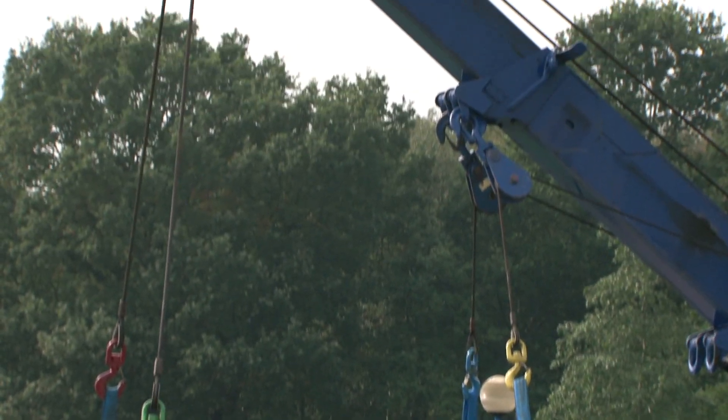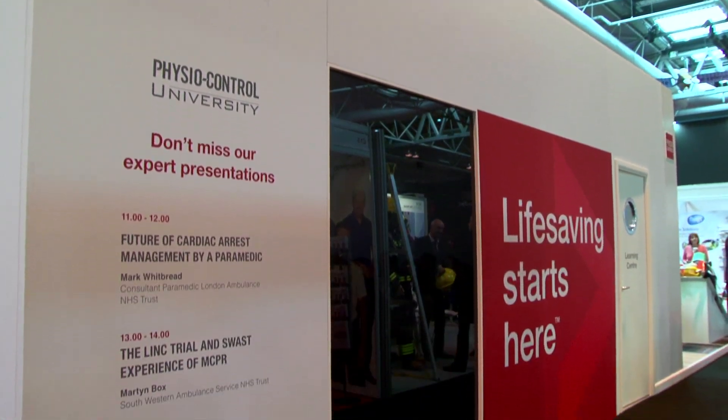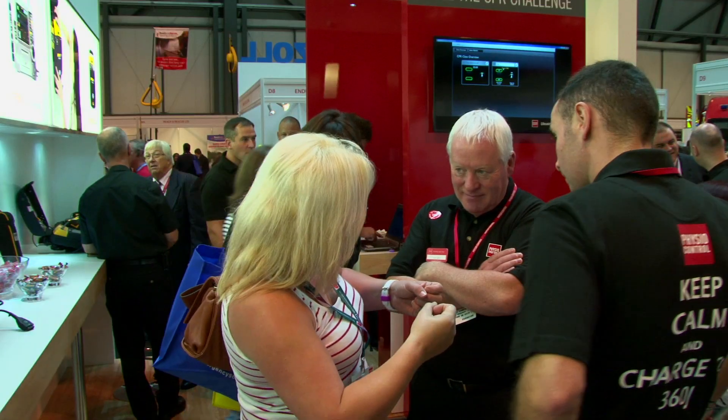We've also had some excellent seminars that have been packed full of people on paramedic skills as well as training skills, which are proving very popular. This is the Lucas 2 chest compression system, used by a number of ambulance services and hospitals across the UK.